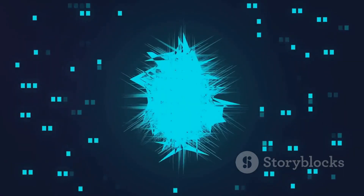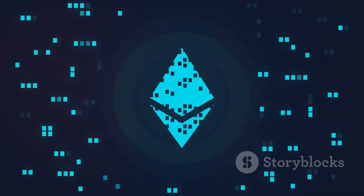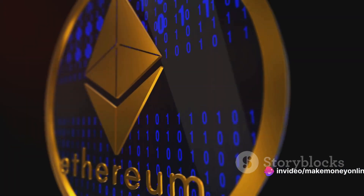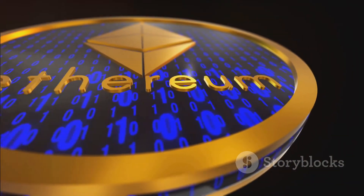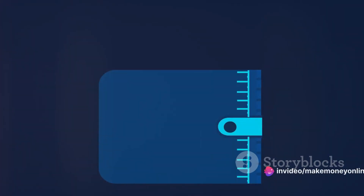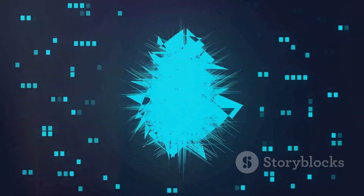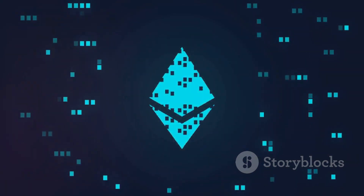You might be wondering why miners go through all this trouble. Miners are motivated by a reward system — each time a miner adds a new block to the blockchain, they receive a certain amount of Ether, the native cryptocurrency of the Ethereum network. This is known as the block reward. The Ethereum network uses a mechanism known as proof of work, meaning miners must prove they've done the work by solving the mathematical problem, which keeps the blockchain secure and decentralized.